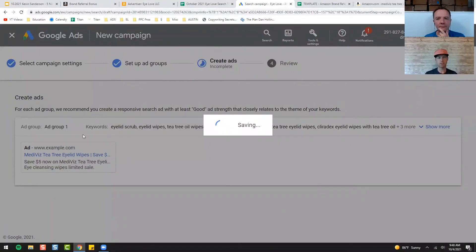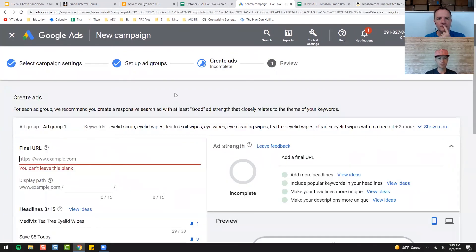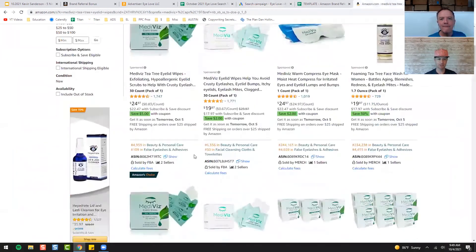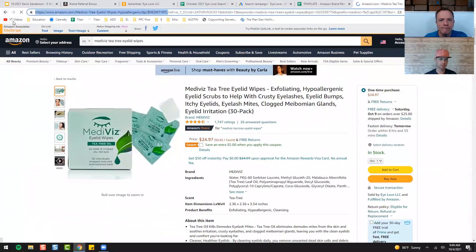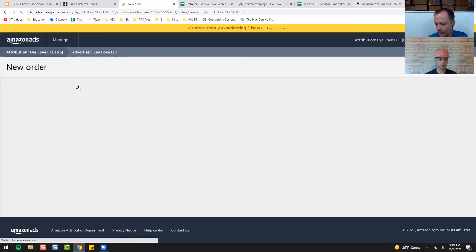We're going to hit Save and Continue — it's going to redo the analysis and show you your clicks again. Of course I have an error on mine because you have to do the link — I need to know where to go. Let me show you how to make that link. We have our product right here — I'm going to grab this link. We're going to go back to the Attribution, which is kind of the point of this whole video, and we're going to click New Order. So we're back in the Amazon Attribution screen and we're going to click New Order.